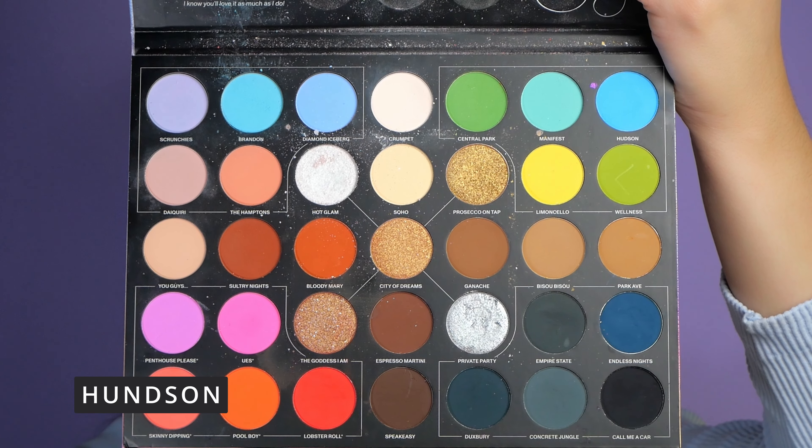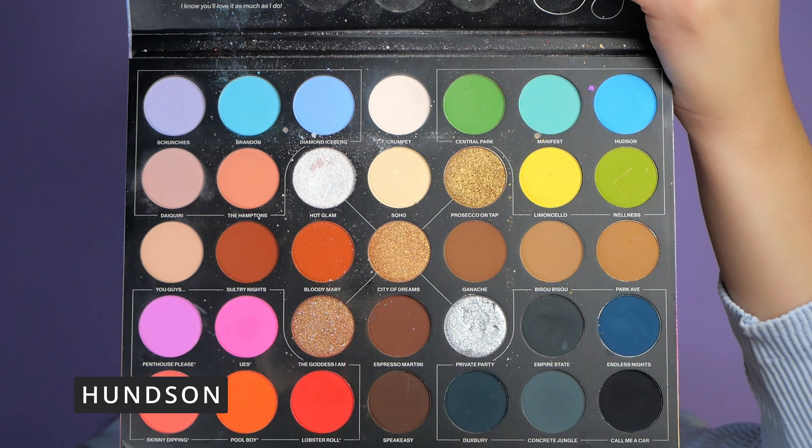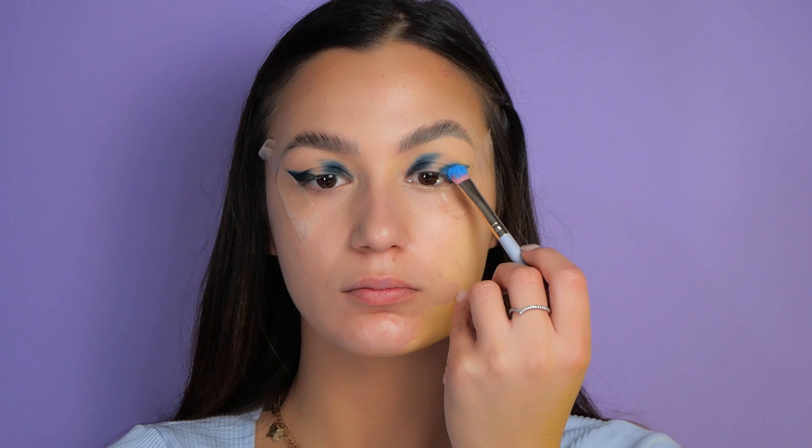Next I'm using the 'Hudson' color and repeating the same steps, constantly blending the shades together.